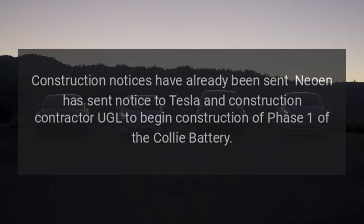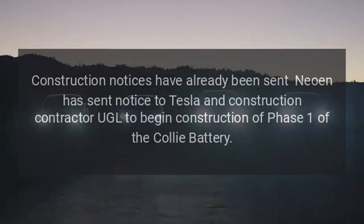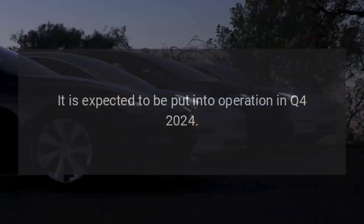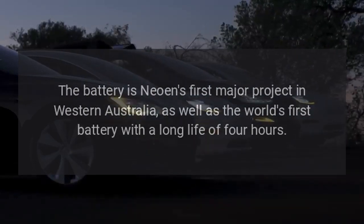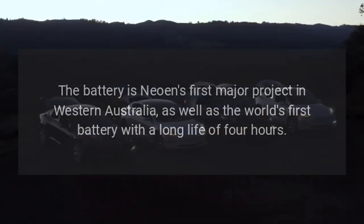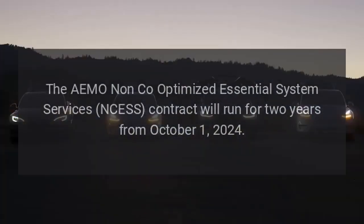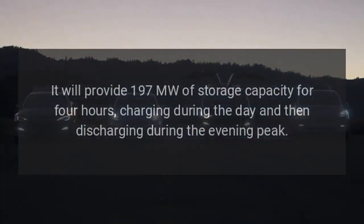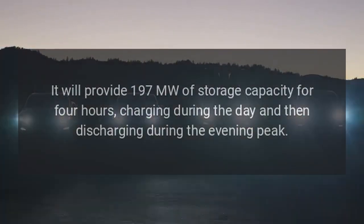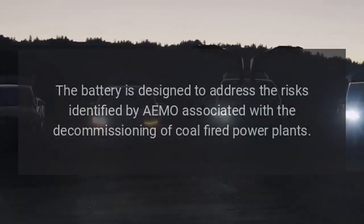Construction notices have already been sent. Neowen has notified Tesla and construction contractor UGL to begin construction of Phase 1 of the Kali battery, which is expected to be put into operation in Q4 2024. The battery is Neowen's first major project in Western Australia, as well as the world's first battery with a long life of four hours. The AEMO NCESS contract will run for two years from October 1, 2024, providing 197 MW of storage capacity for four hours — charging during the day and discharging during the evening peak. The battery is designed to address risks associated with the decommissioning of coal-fired power plants.